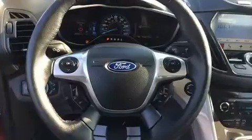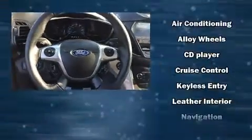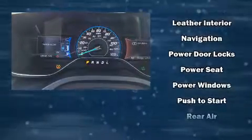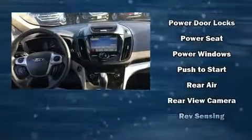Ford also prioritized safety and security by including head curtain airbags, front and side impact airbags, traction control, brake assist, a panic alarm, an emergency communication system, and four-wheel disc brakes with ABS.